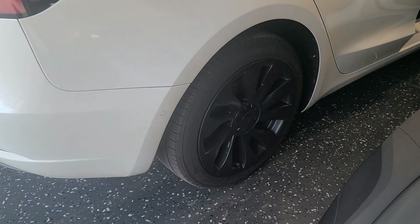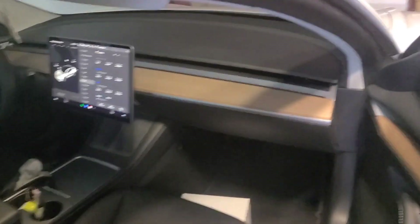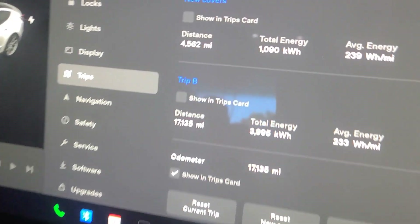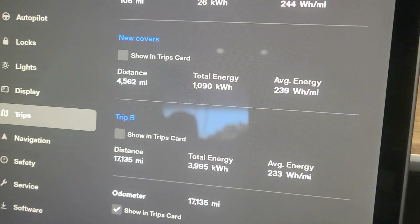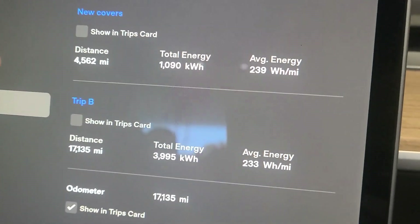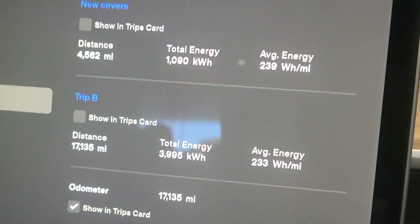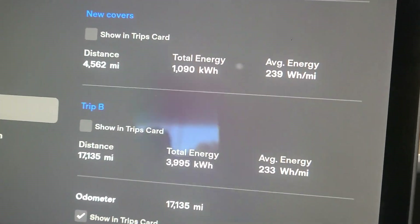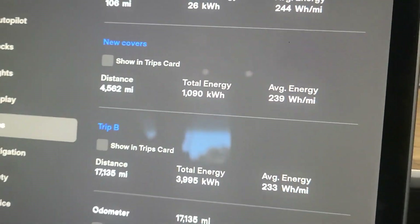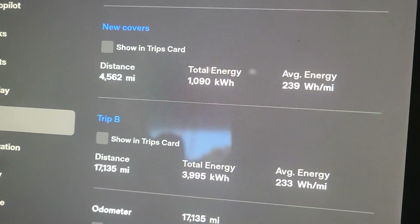Let's look at the aero covers compared to the new ones. These are the covers on my wife's LFP, and we're doing a comparison in efficiency against the stock aero covers, which are the most efficient covers. We've been tracking her car — she's been at 17,000 miles since day one of ownership. With the new covers, as you can see, it's very very close: about six watt hours per mile difference, which is roughly a two percent difference compared to the stock aero covers.